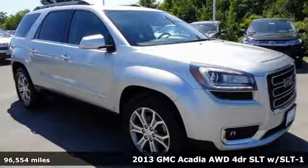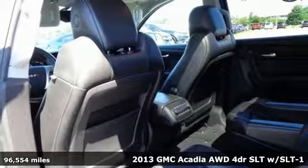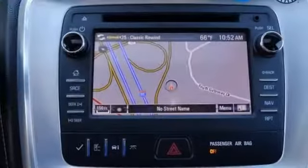Here's a 2013 GMC Acadia. It's just what you need in a full size crossover — a large and impressive interior with functional carrying capability. And it comes with all the amenities you need.